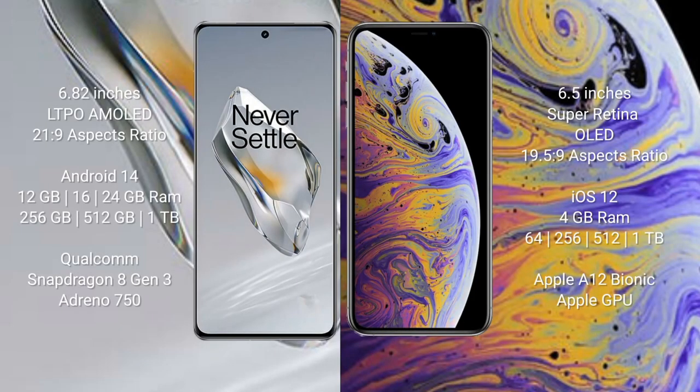OnePlus 12 comes with a 6.82-inch LTPO AMOLED display and aspect ratio 21:9. iPhone XS Max comes with a 6.5-inch Super Retina OLED display and aspect ratio 19.5:9.